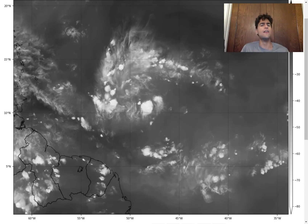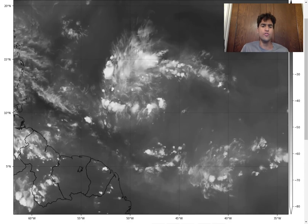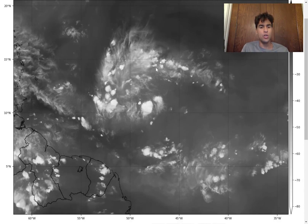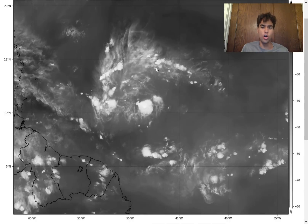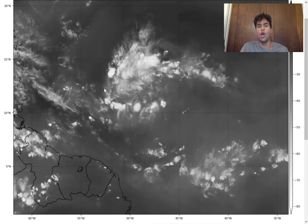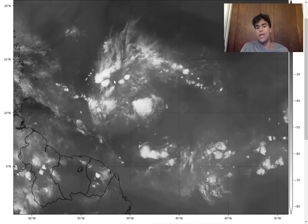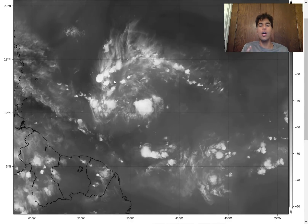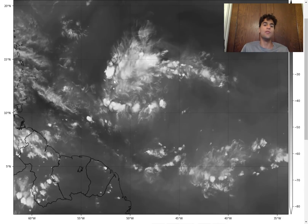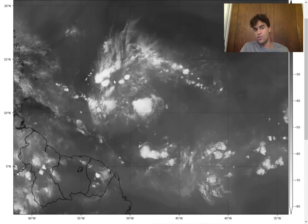Focusing on Invest 95L right now, we do see that there is a lot more convective activity compared to yesterday. This was expected from the computer models since the mid-level winds are stronger than the lower-level winds. We're now seeing the mid-level moisture reach the low-level center, so now we're seeing a little bit more consolidation regarding the amount of lift there is between different levels of the atmosphere, allowing for more convective activity to occur.